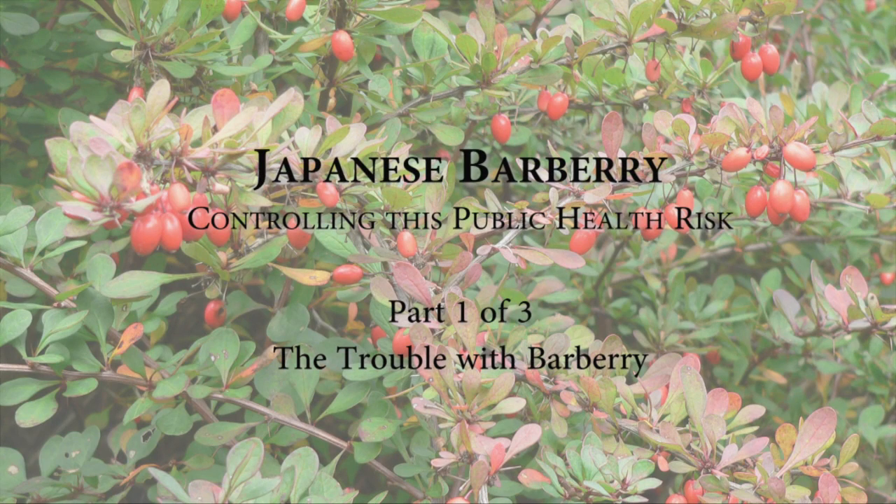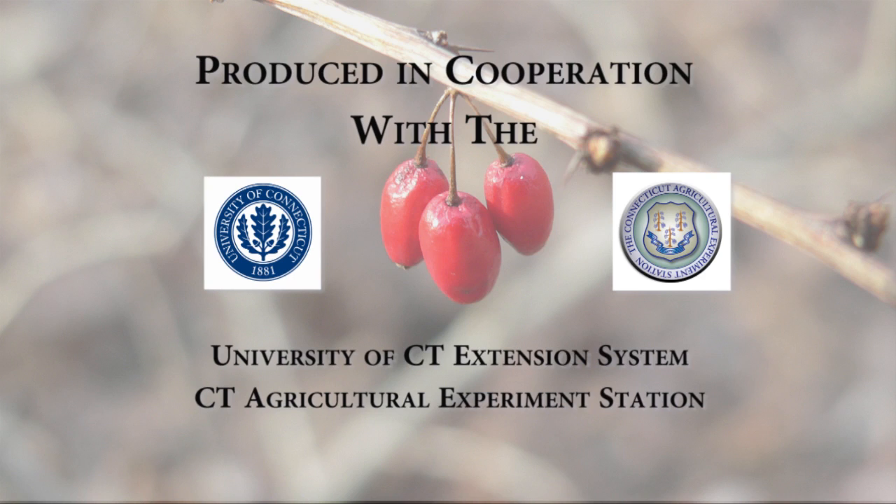Japanese Barberry: controlling this public health risk. Produced in cooperation with the University of Connecticut Extension System and the Connecticut Agricultural Experiment Station.